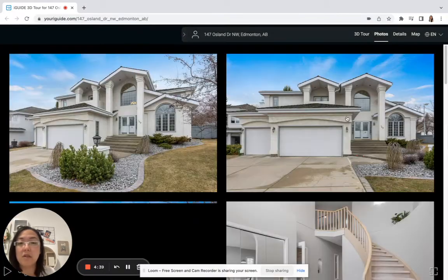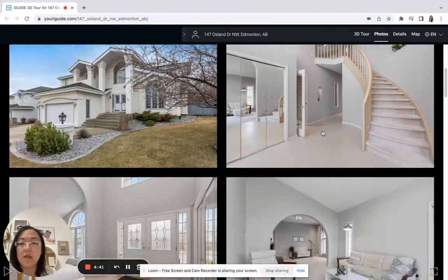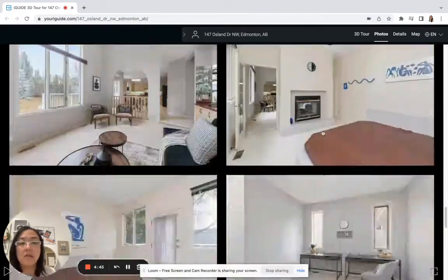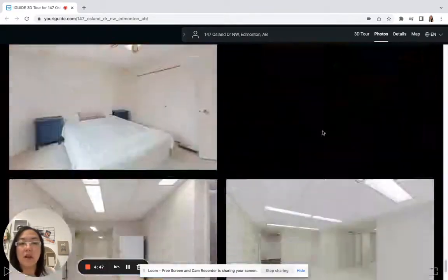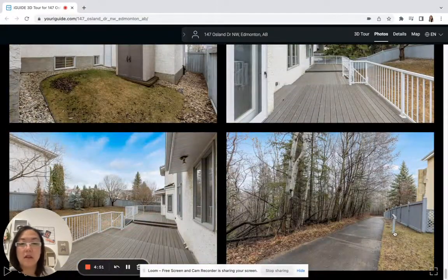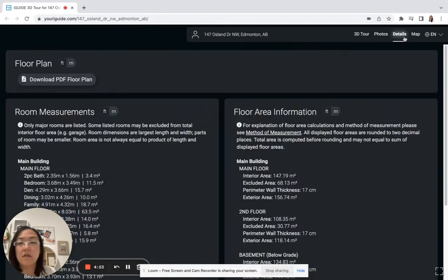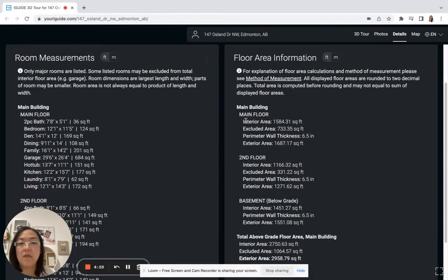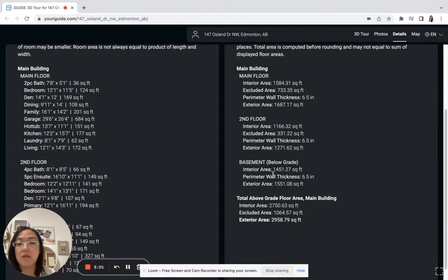If you want to take a look at the photos, just click the photo link and you'll see the exterior of the home and all the pictures, including pictures of the outside where you'll be able to see the walking paths. The details section shows the square footage — you can click between feet and meters and see the different floors and how big they are on each floor, as well as the total square footage.